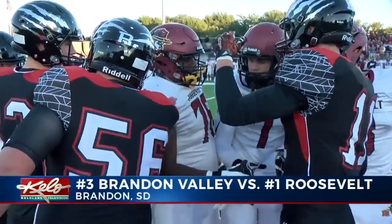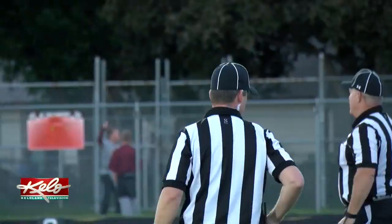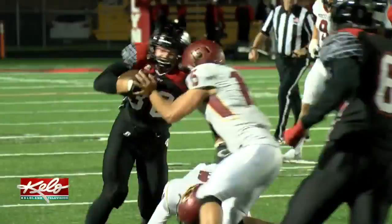Opening quarter, the Rough Riders converted a 4th and 6th but settled for a 28-yard field goal and grabbed a 3-0 lead. On the heels of the field goal, offense was tough to come by. Thomas Skolton hits Andrew Hansen who dishes out some punishment, but the drive stalls out.